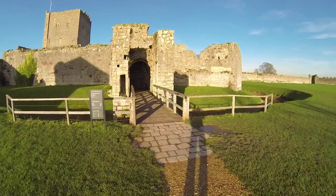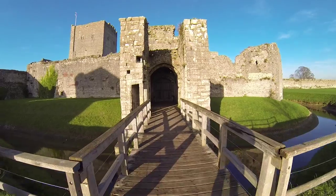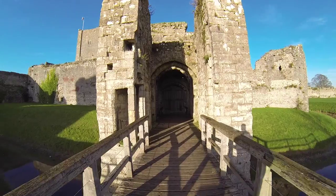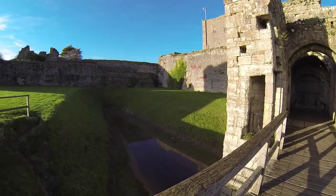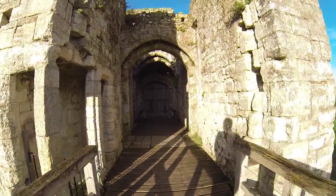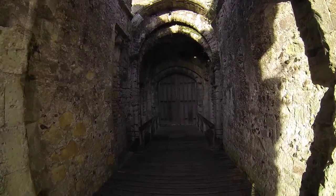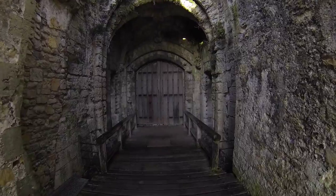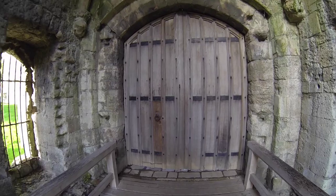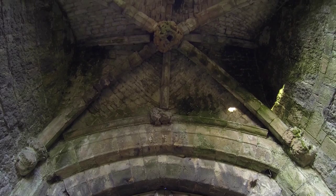It looks like it's all closed up today. You can normally go in through the courtyard but you can imagine soldiers coming over this into the main castle itself. I guess this used to be part of the moat. We go in here and then behind those double doors it opens up into a big courtyard — it's pretty impressive.